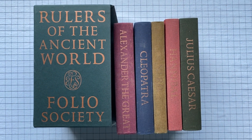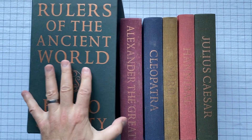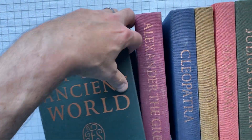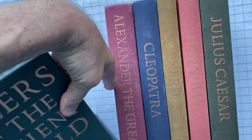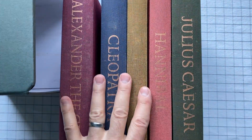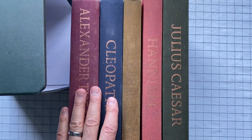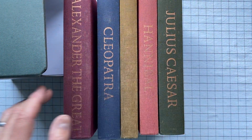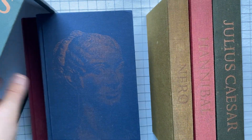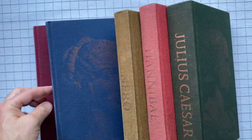This is 'Rulers of the Ancient World,' a box set put out by the Folio Society. It has a big, massive slipcover that contains all five books. Otherwise it's not particularly special. Really, each of these books deserves to be considered separately — there's nothing about them except their treatment by the Folio Society that particularly pulls them together.